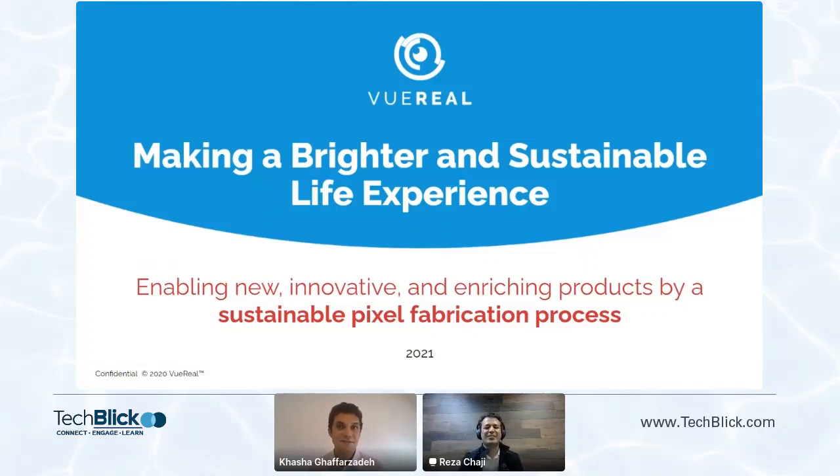Reza is a veteran of the display industry. He was just saying his hair grew gray in this industry, and he was actually a generation up in our PhD group. So I'm delighted to have him here as a presenter. He's going to tell us about a new approach using printing — a cartridge-based printing to micro-LED transfer. As usual, I will disappear and the stage will be Reza's.